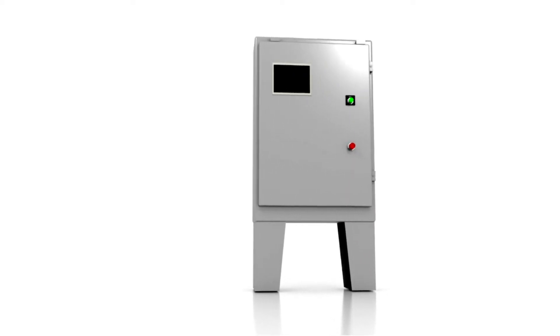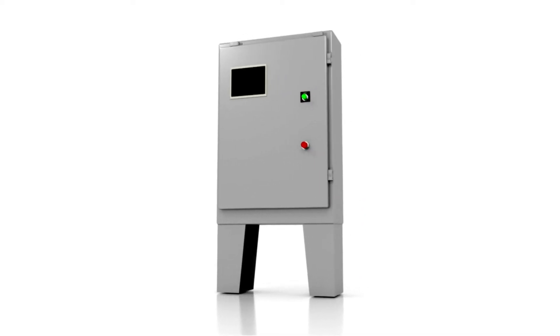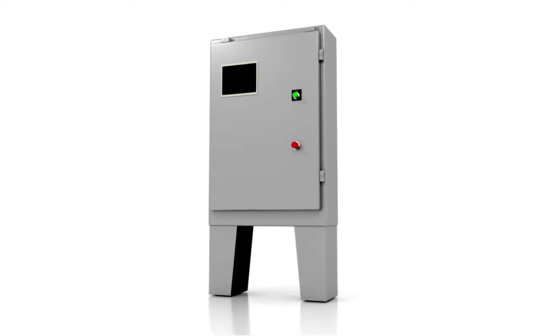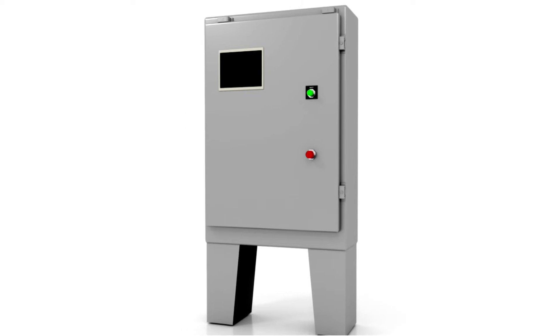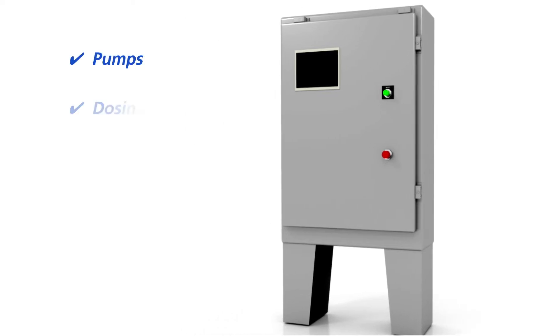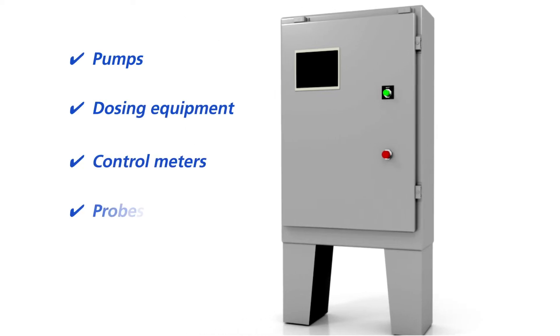BioBuster is an integrated system that allows you to control and monitor a variety of chemical applications within a processing plant. BioBuster's PLC panel can control pumps, dosing equipment, control meters, probes, and valves.